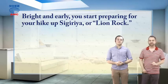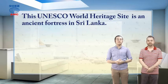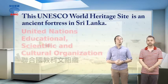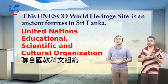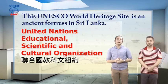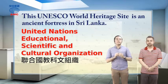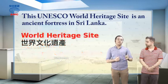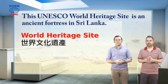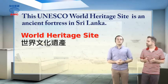The article tells us this UNESCO World Heritage Site is an ancient fortress in Sri Lanka. UNESCO stands for United Nations Educational, Scientific, and Cultural Organization. It's an organization that's part of the UN and finds places around the world to designate as World Heritage Sites. This means they get a bit of extra protection, some funding, and they'll be mentioned in various guidebooks.